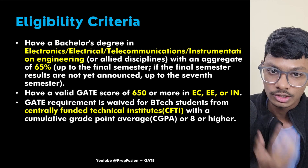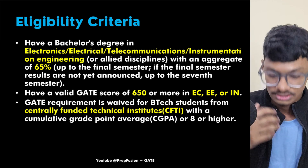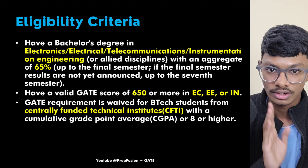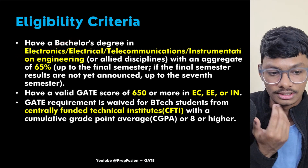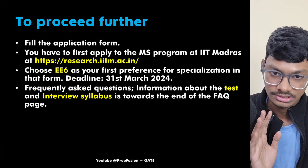The GATE requirement is waived for B.Tech students in Centrally Funded Technical Institutes (CFTIs). If you are in a CFTI, you need a minimum CPI of 8.0 or higher to be directly eligible. After that, everyone must give the written test and interview, which is the same for all candidates.